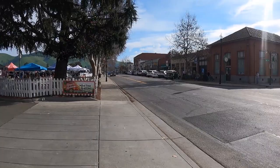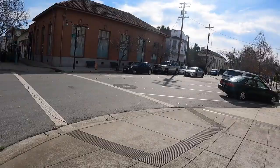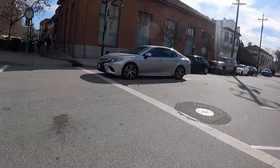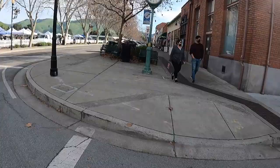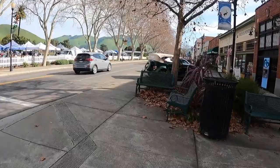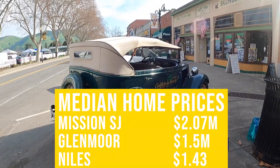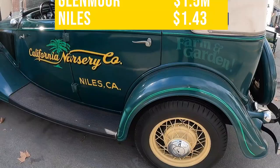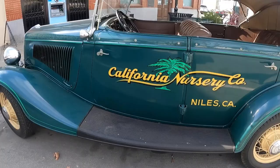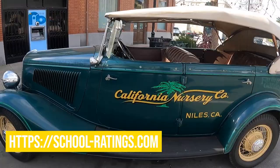I selected these three based on how easy it is to raise kids. In terms of raising kids, we cannot skip over talking about schools. The median prices in these three neighborhoods: Mission is around $2.07 million, Glenmore is sitting at about $1.5 million, and Niles is about $1.43 million according to the latest statistics. There is a website called schoolratings.com that rates all the California schools — a great resource for parents planning where they want to bring their kids.